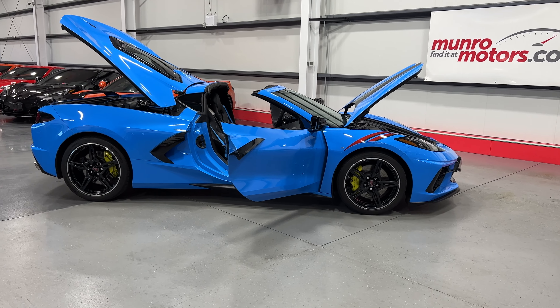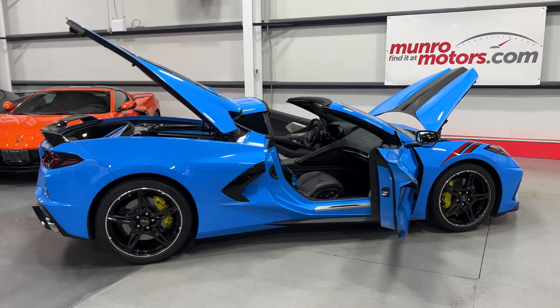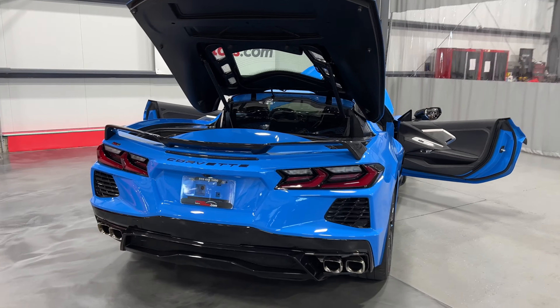Welcome to monroemotors.com. Today we have a 2021 Corvette Stingray C8 in Rapid Blue with jet black interior. This has Z51 and it is a 2LT interior package.